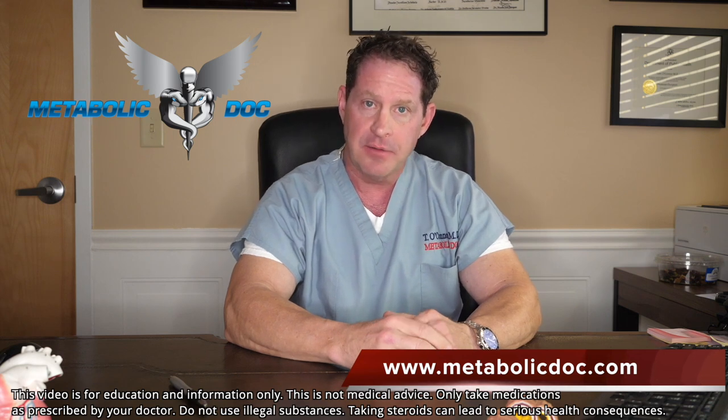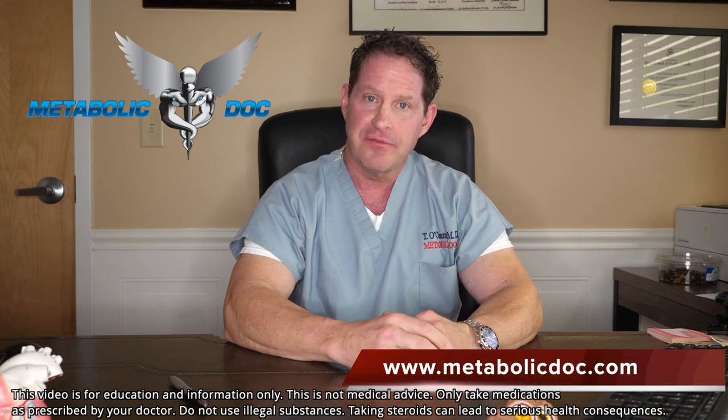Thank you so much, I hope this helps. This is Dr. Thomas O'Connor. I'm glad you made it to the end of the video — if you liked it, hit the like button and please subscribe to our channel. I look forward to bringing you more cool and interesting videos like this in the future. Stay strong and healthy.